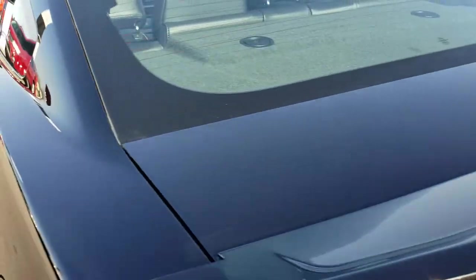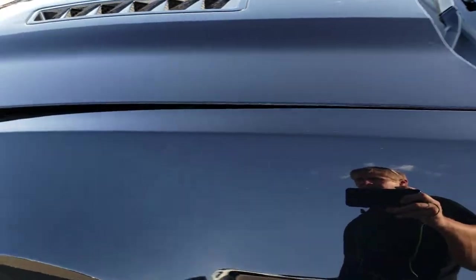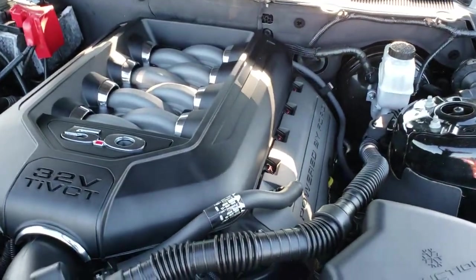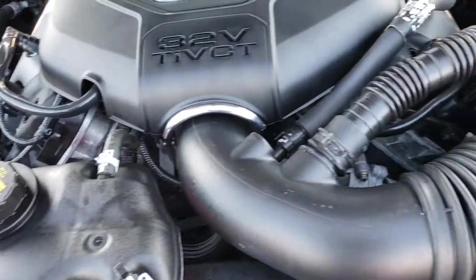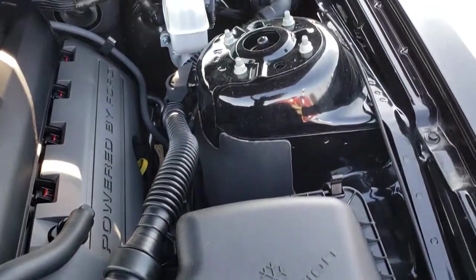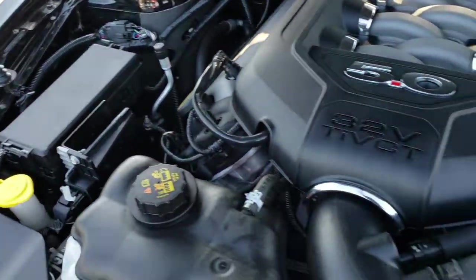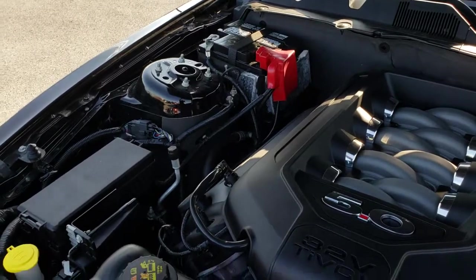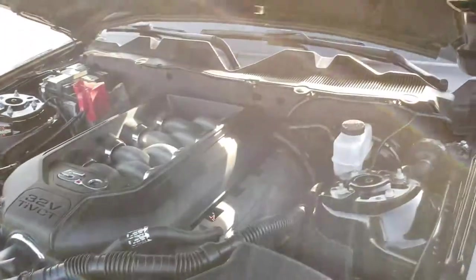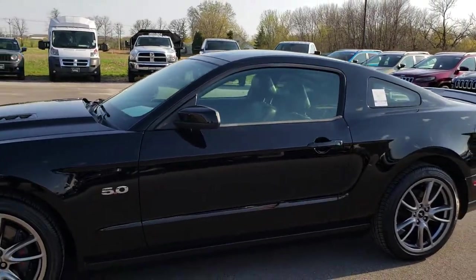It has heated mirrors with built-in blind spot mirrors. Under the hood we have the 5-liter, 32-valve V8 engine — very clean, runs very smooth. The car is pretty much stock from what I can tell. It has been fully safety-inspected by our service shop, has a fresh oil and filter change, fluids have been checked and topped off, and this car is 100% ready to go.